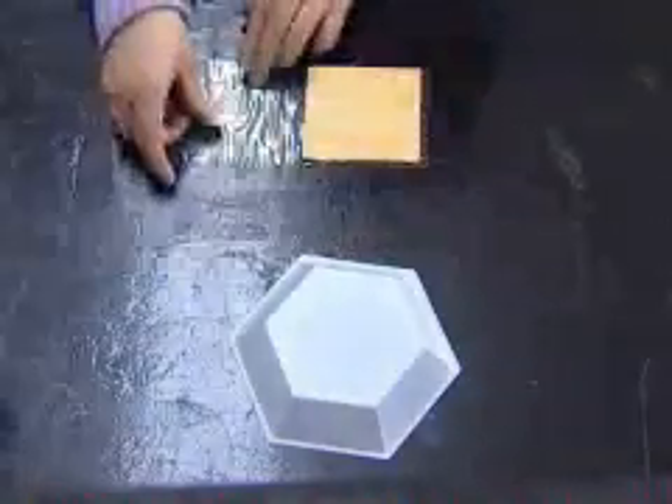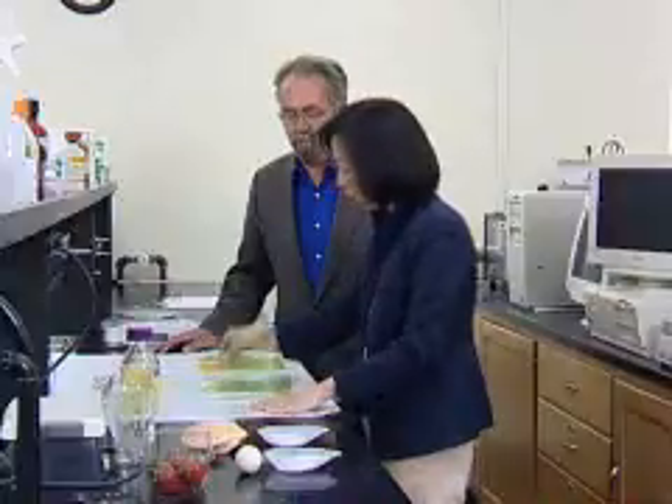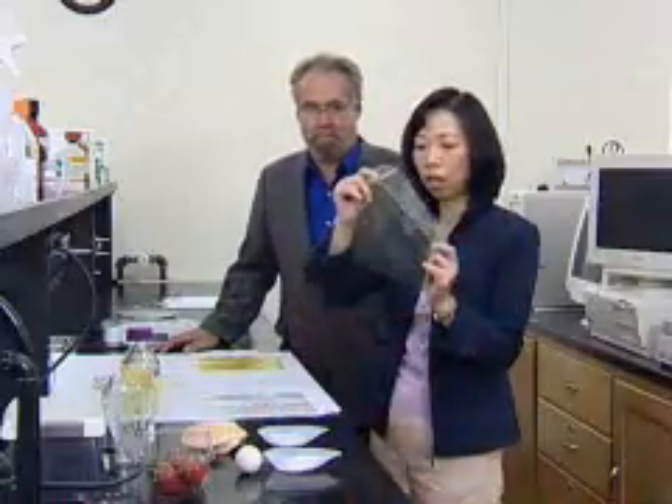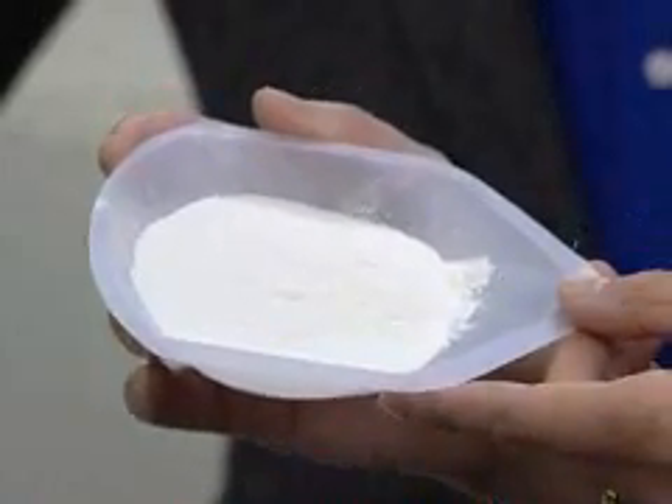This food wrap looks like your average plastic wrap, but it kills germs and it's edible. Microbiologist Mark Daschle and engineer Yan Yun Zhao made it from natural antimicrobial compounds. They are not only biodegradable, but they are also edible, so there is no environmental impact.